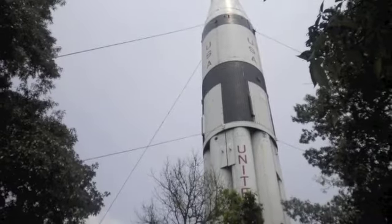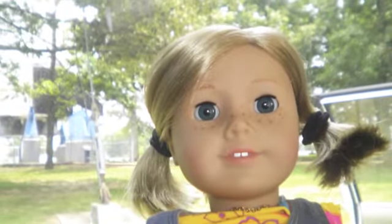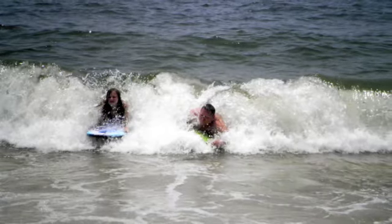This is a rocket that we saw on our way to the beach. This is Kit. She's cool. This is me going in the water. This is me and my dad boogie boarding.